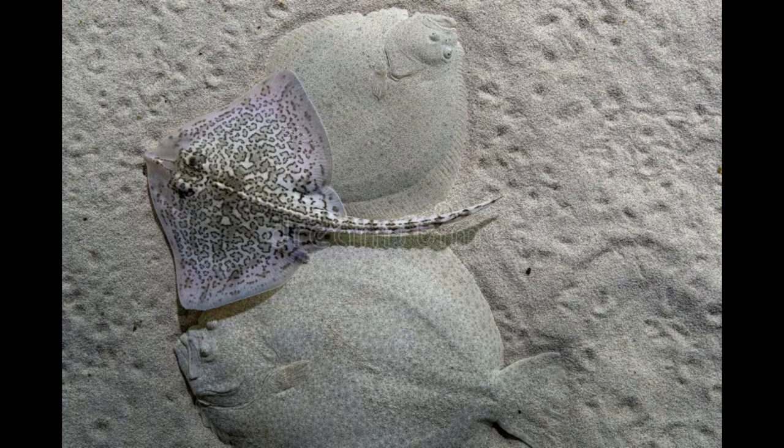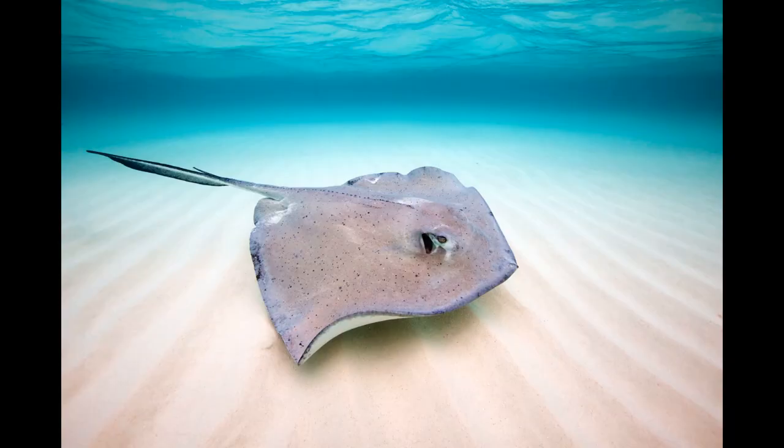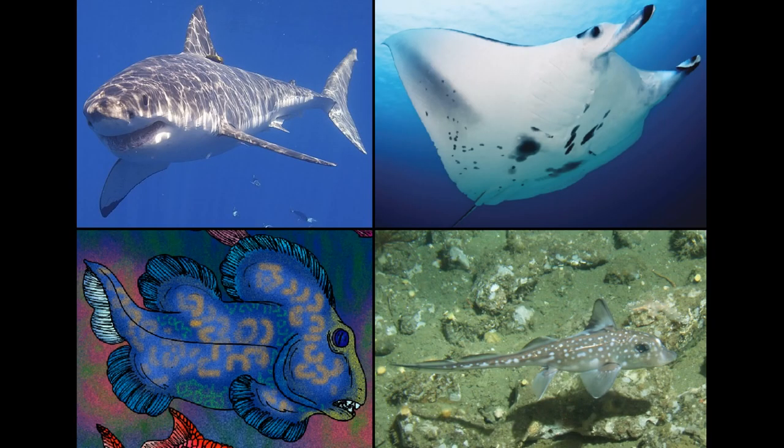Having a highly dorso-ventrally flattened body has been independently evolved several times among fish, and this form has appeared in both ray-finned and cartilaginous fish. One of the most famous examples of this is the stingrays, which are members of the cartilaginous fish clade Chondrichthyes, specifically the superorder Batoidea. We'll meet the other members of Chondrichthyes in the next video, but for now let's stick with the stingrays.